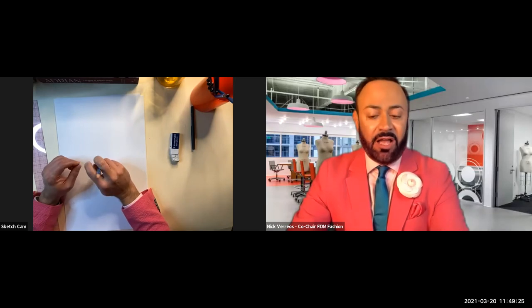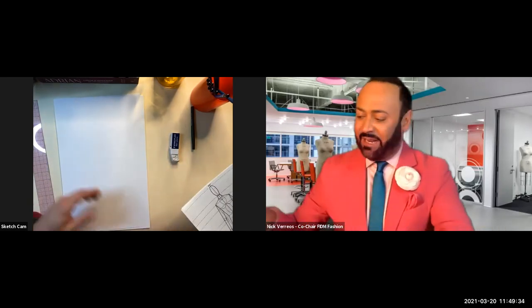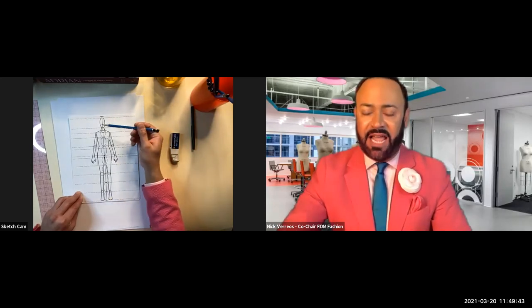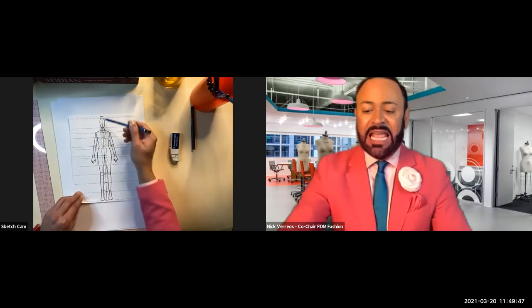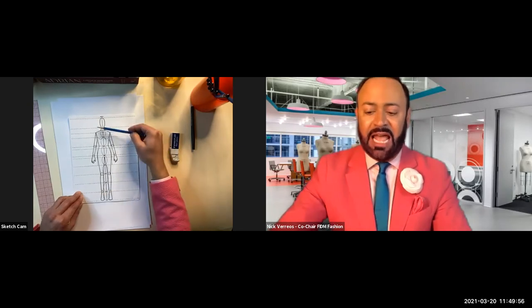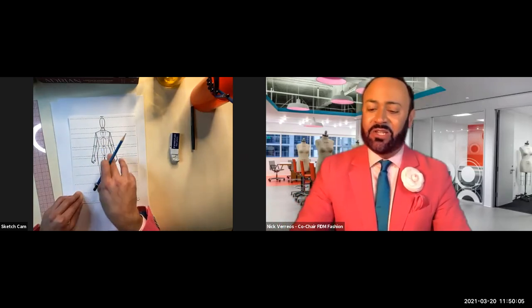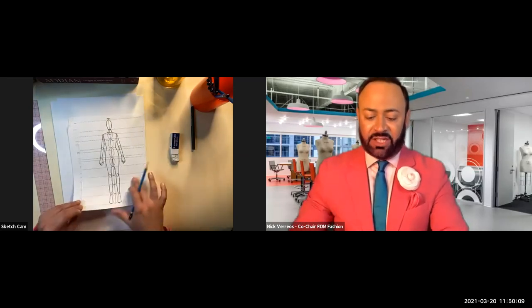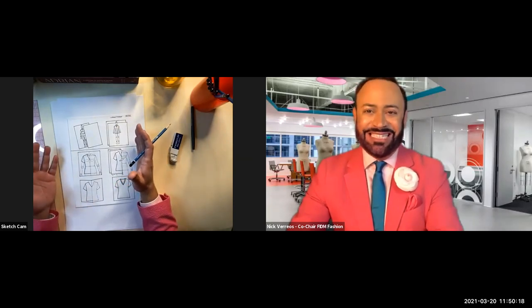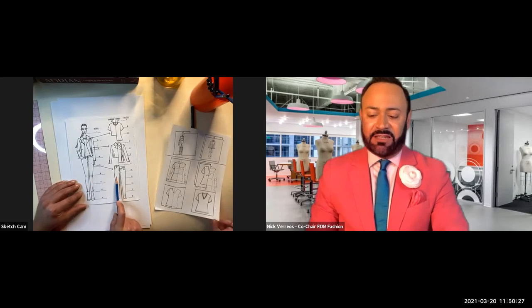Let me show you what a croquis looks like. A croquis is a French word for drawing—that is a nine-head croquis, and that's what I'm going to show you how to draw. The nine-head means each of nine sections represents a certain part of the body. This is for fashion sketching and can be used for fashion illustrations or technical flat sketching, where garments are drawn flat on a table or hanger, like in magazines or online.